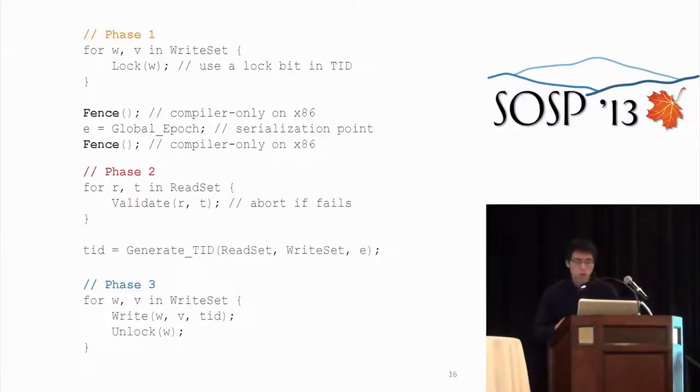In pseudocode form, the protocol surrounds the read of the global epoch with two memory fences. We require the global epoch to be read at exactly this point, and the fences prevent the compiler or processor memory system from reordering this load. In x86, this only needs to be a compiler fence, not an actual memory fence.